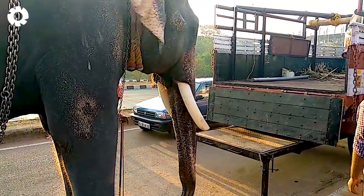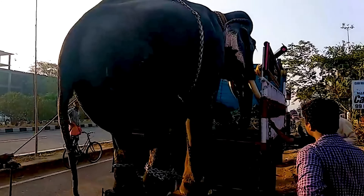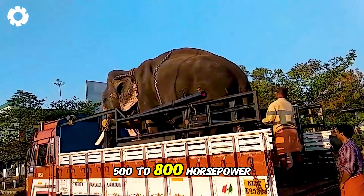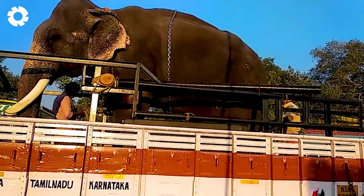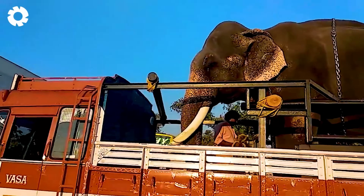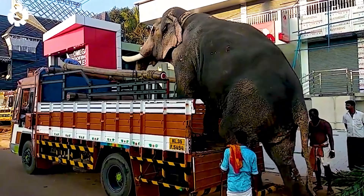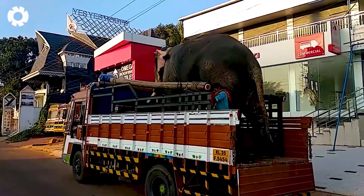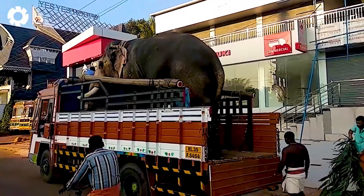Transporting elephants by truck requires powerful vehicles with high-capacity engines, typically ranging from 500 to 800 horsepower. These specialized trucks are specially designed with sturdy frames. The hydraulic system ensures stability and safety for the elephant throughout the journey, even on challenging terrains.